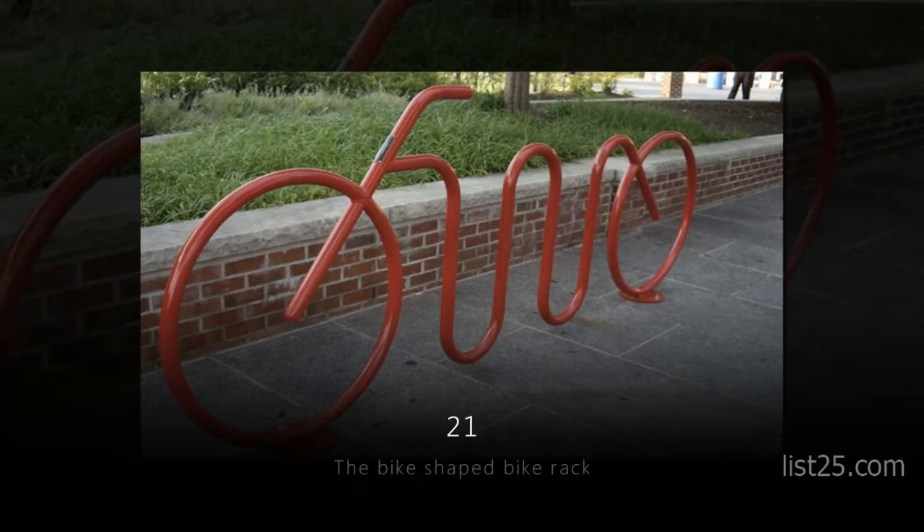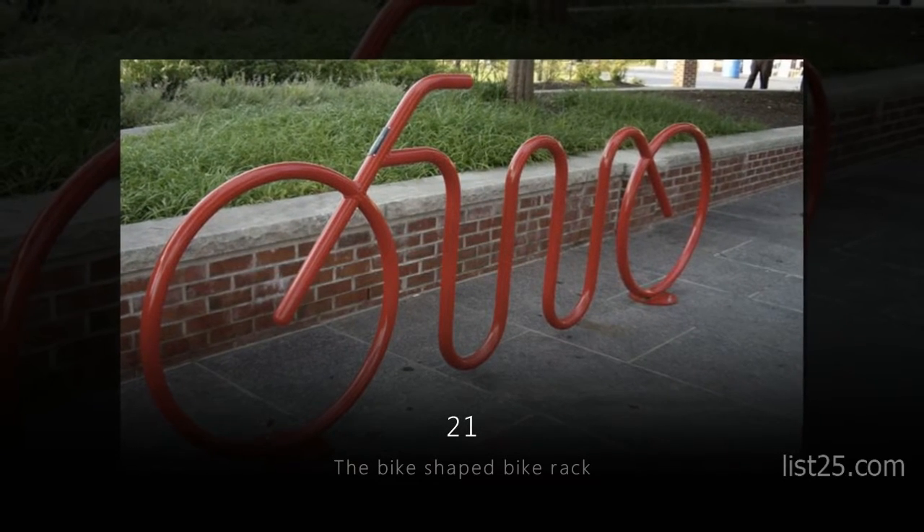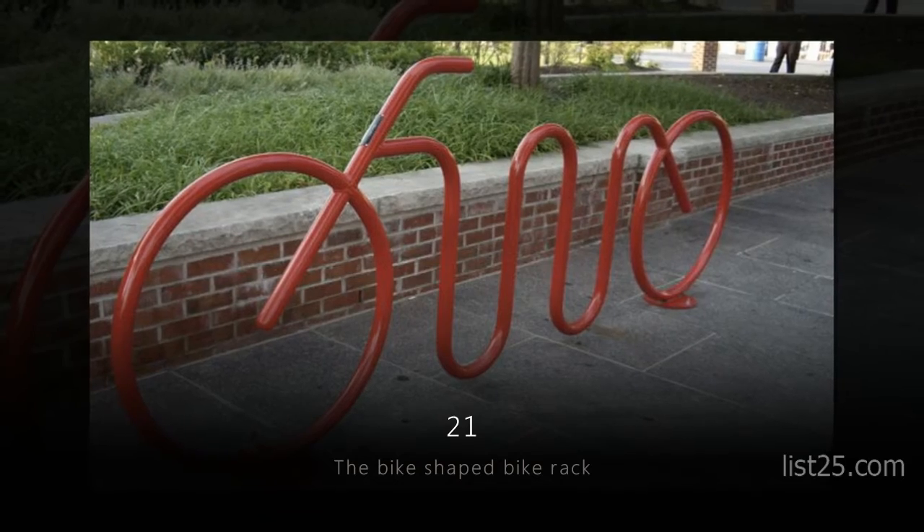Number 21: the Bike-Shaped Bike Rack. Okay, so it's not a bike, but it's still pretty cool.